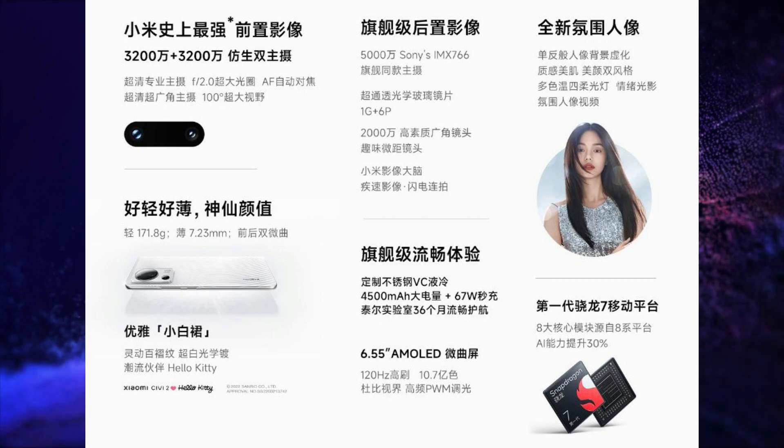It is the first smartphone in the Chinese market powered by Snapdragon 7 Gen 1 SoC. It has a 50+20+2MP triple rear camera setup and a 32+32MP dual selfie snapper with dual flash. It has a 4500mAh battery with 67W charging and runs on MIUI 13 based on Android 12.